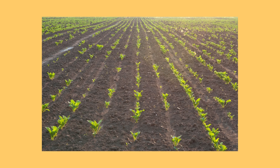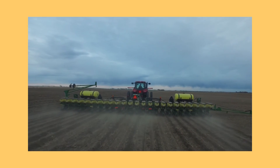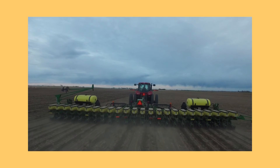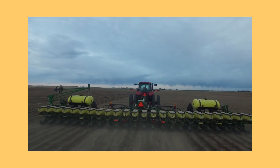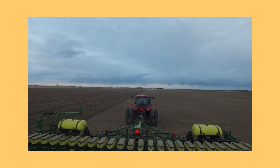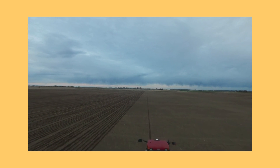In order to get the seed into the ground, farmers attach a special kind of planter behind their tractor. This equipment can be carefully adjusted for depth and spacing to make sure the seeds aren't too close together or too deep into the ground. Sugar beets are planted in April, which makes them the first crop seeded.